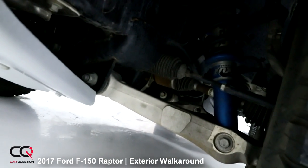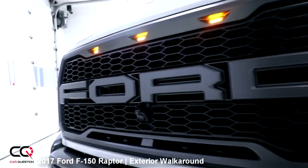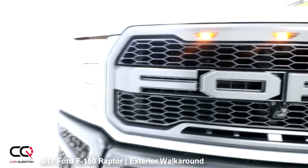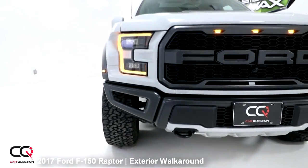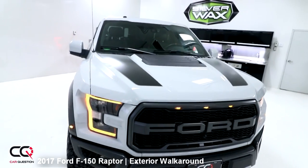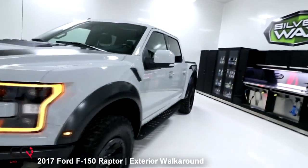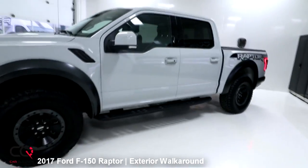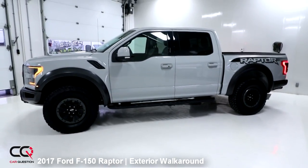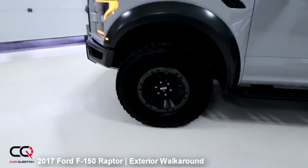Look at the size of those — really big. There's a 360-degree camera, which is going to be the perfect camera for rock crawling — to see if you're going to hit anything while going up those hills slowly. Muscular — I like the stance of that F-150.